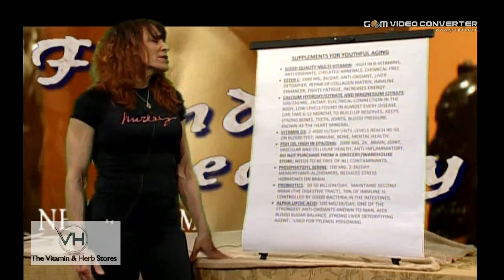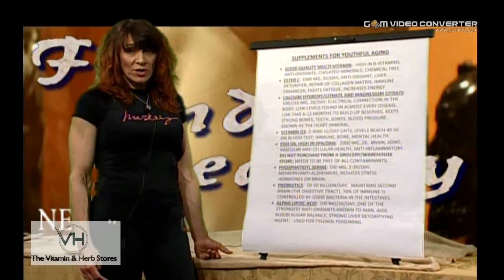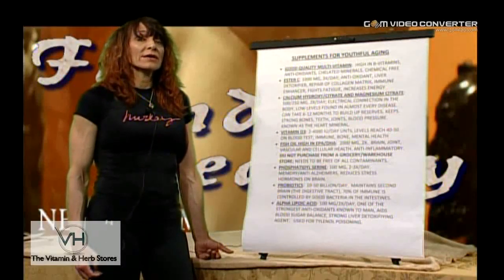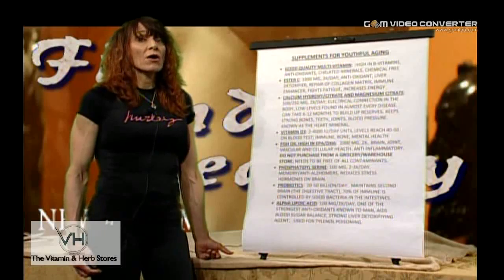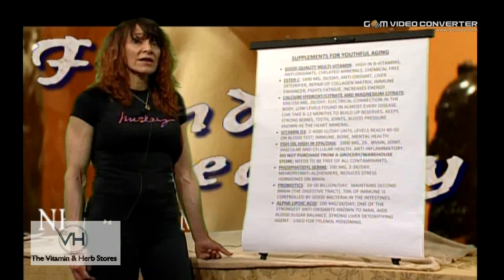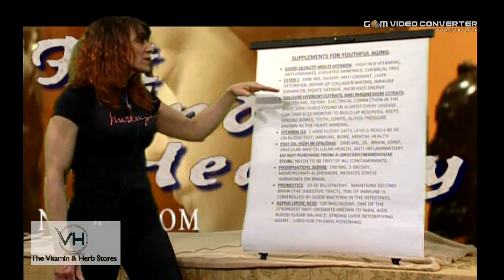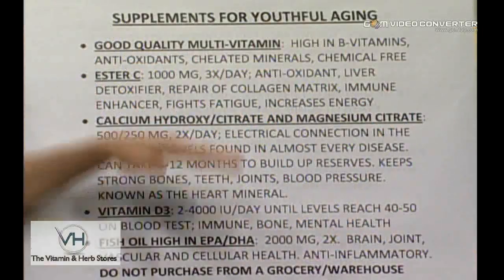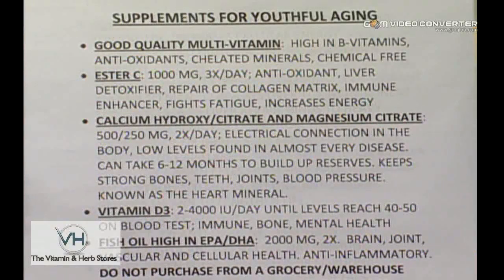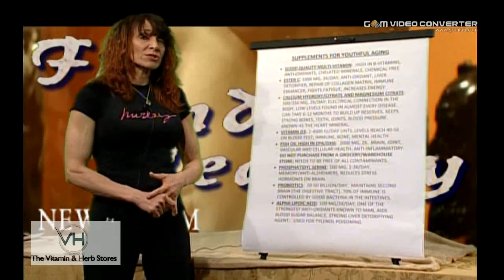Number one is always going to be a good multivitamin, high in B vitamins with chelated minerals that are chemical free. This is not going to be something you buy at a drugstore, at a warehouse, or any convenience store. This needs to be a good quality, made-in-the-USA multivitamin. Particularly you want to look at the B vitamins, that you've got chelated minerals, and that there's no propylene glycol, aluminum, or those types of things in your multivitamins.